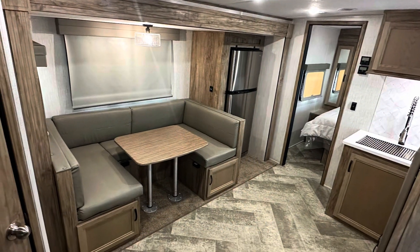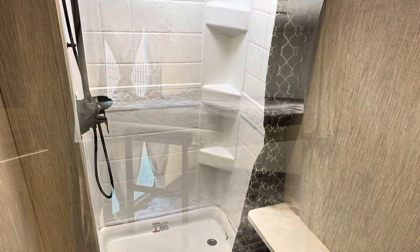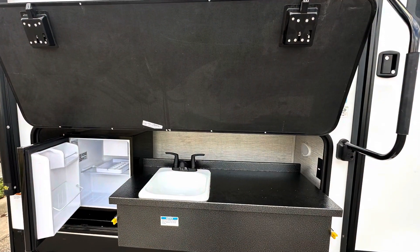A spacious interior with brown tones that are pleasing to the eye and finishes and textures that are comfortable to be around. A great bathroom, bedroom, and an outdoor kitchen.